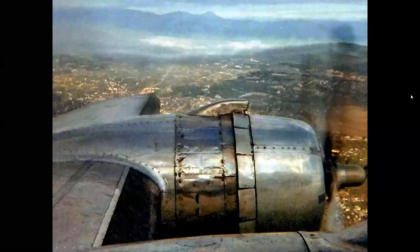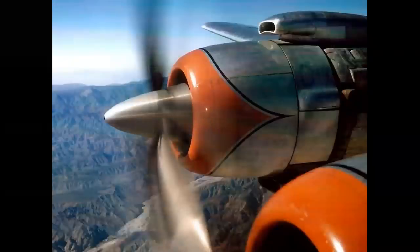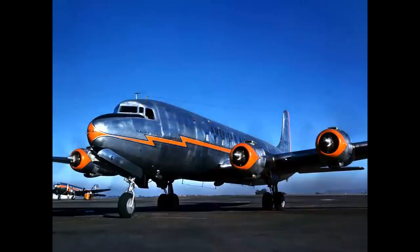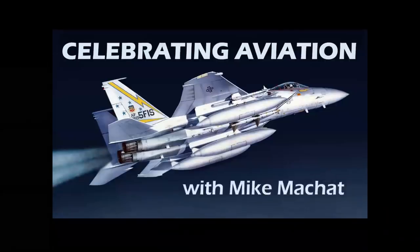The Golden Age of Air Travel — a look at the famed airliners built by the Douglas Aircraft Company. Hello, everyone. Welcome to Celebrating Aviation with Mike Machat.